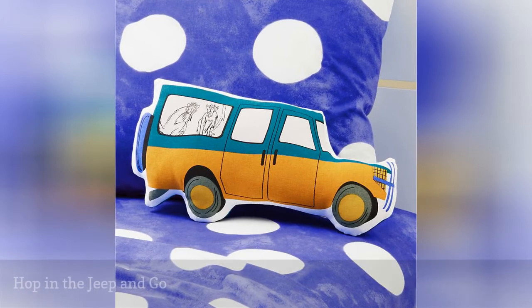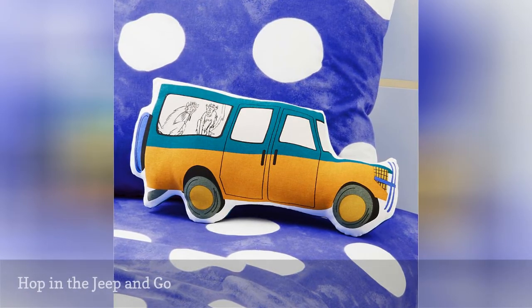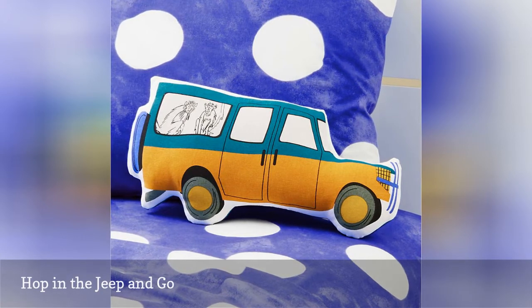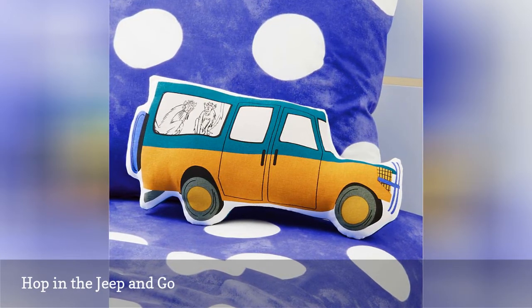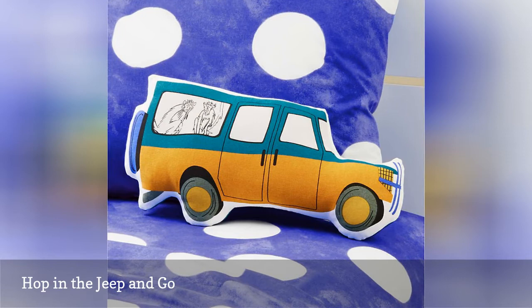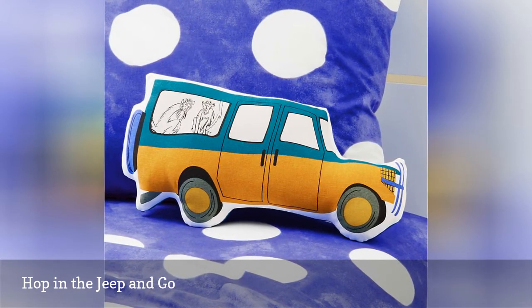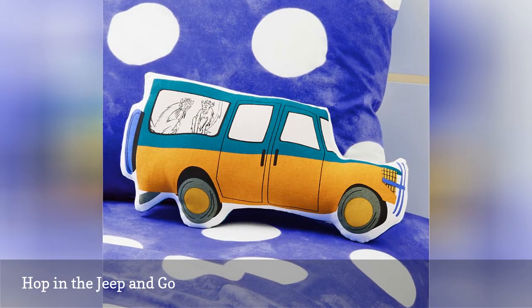Grab Jubilee, and now the true adventure begins. Let this jeep pillow take you over the river, through the woods, and out into the African bush. But wear your seatbelt, because things can get awfully bumpy out here. And if you decide to hop out and go for a walkabout on foot, watch out for snakes.